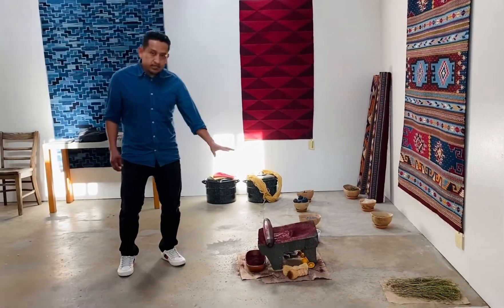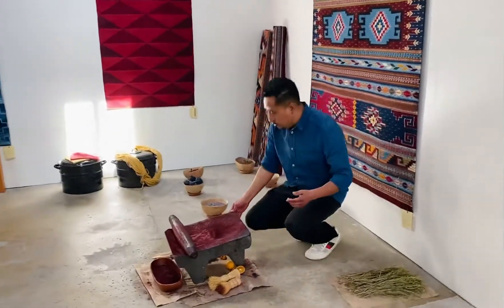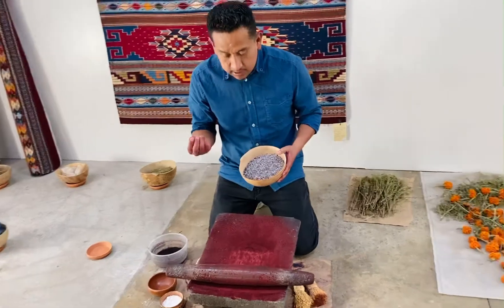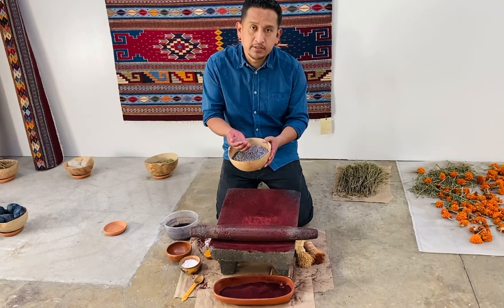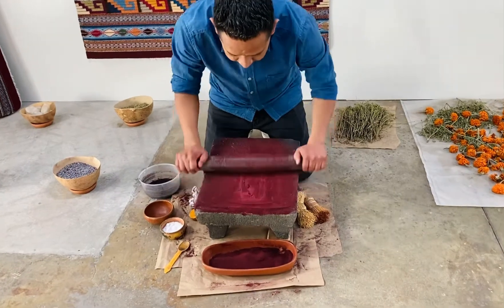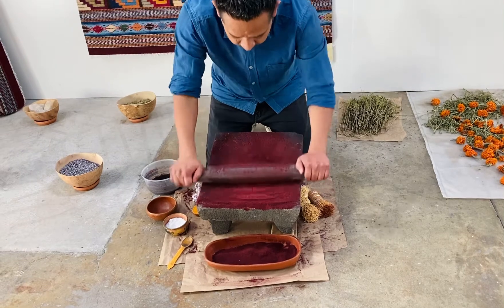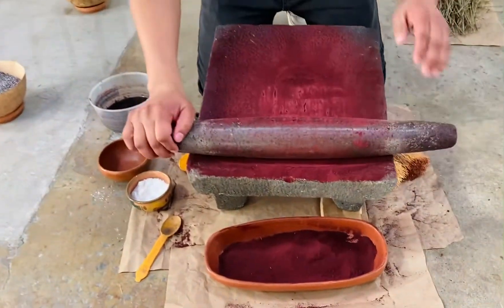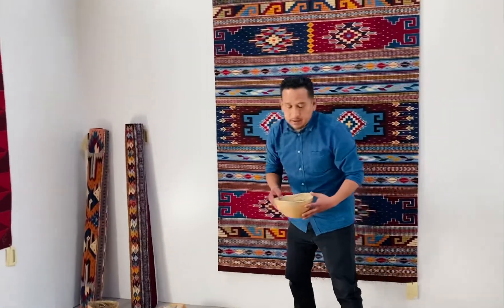What we have here is a metate — it is a grinding stone that I use to grind some of these pigments. The color you see on this metate comes from cochineal insect. These are cochineal insects that breed on prickly pear cactus. Those are the insects that get ground up with this grinding stone, and you begin to see the carmine — that incredible red that we know so much about.